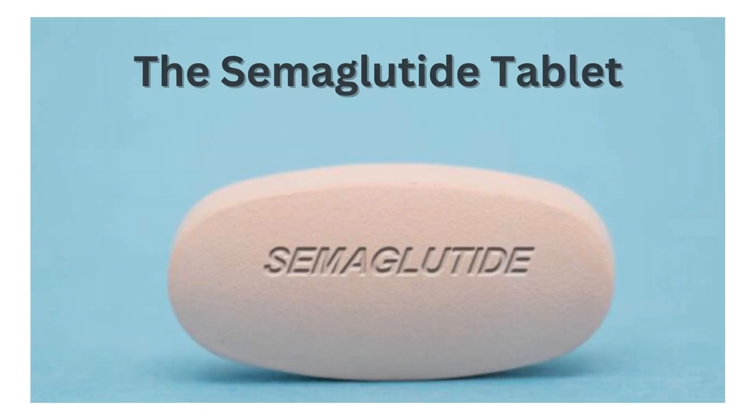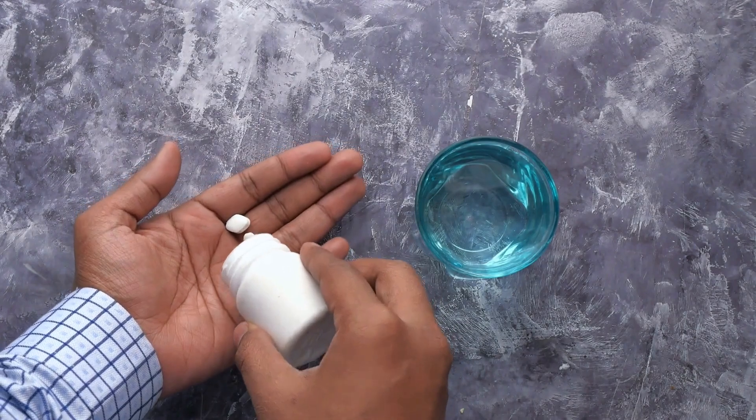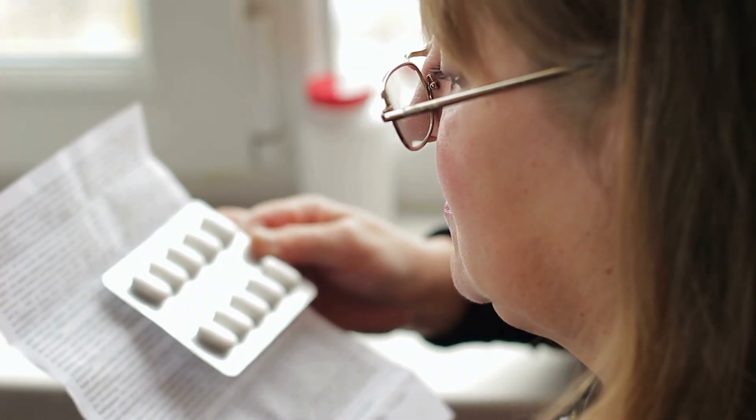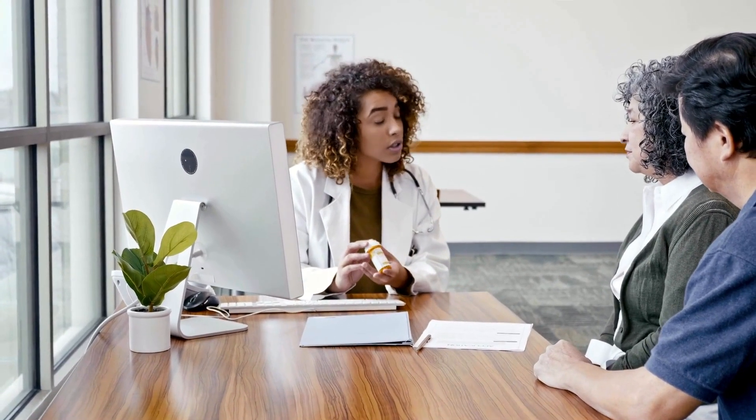In this video, I'm going to explain everything you need to know about Rybelsus, the semaglutide tablet, and explain what it does to the body and about its specific side effects. This is especially important if you're about to start Rybelsus or you're already established on it. I'm also going to answer some frequently asked questions from my clinic later.